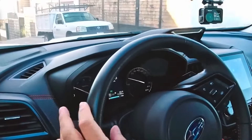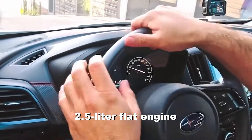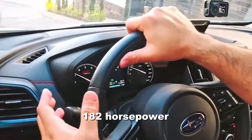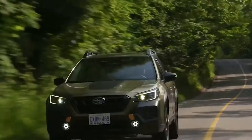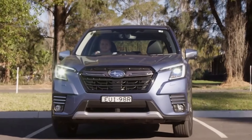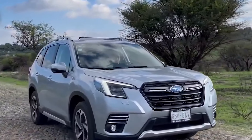Under the hood, the Forester is powered by a 2.5-liter flat engine with 182 horsepower, paired with a CVT automatic transmission, delivering smooth and efficient performance in most driving situations. Plus, paddle shifters allow for additional control when needed.